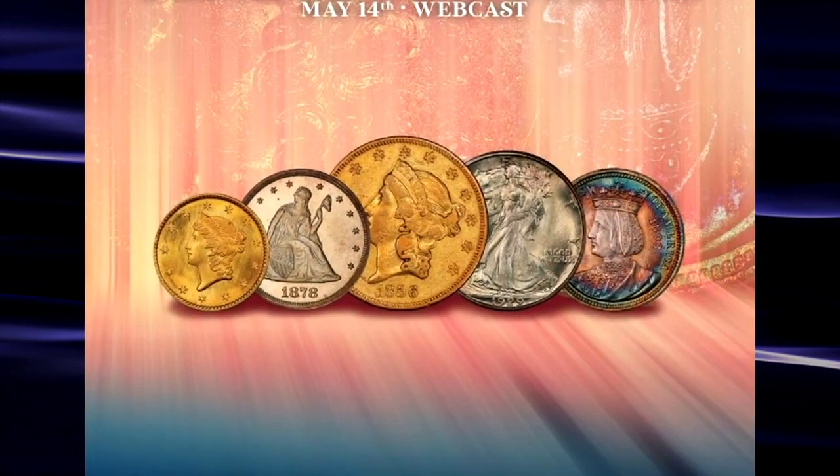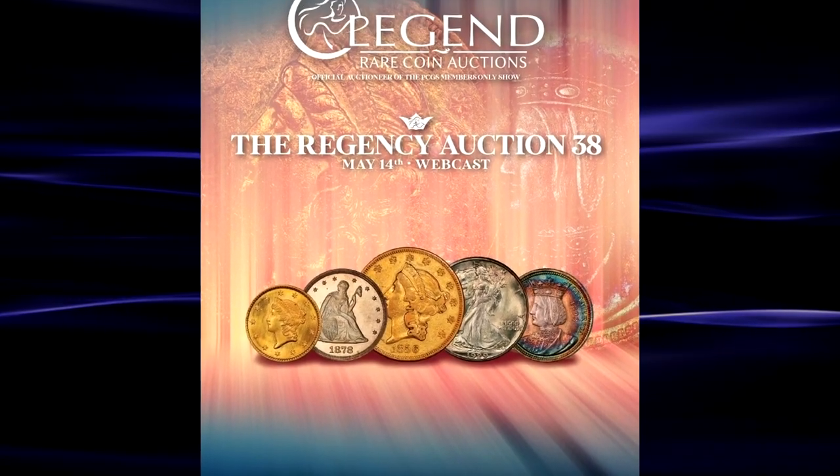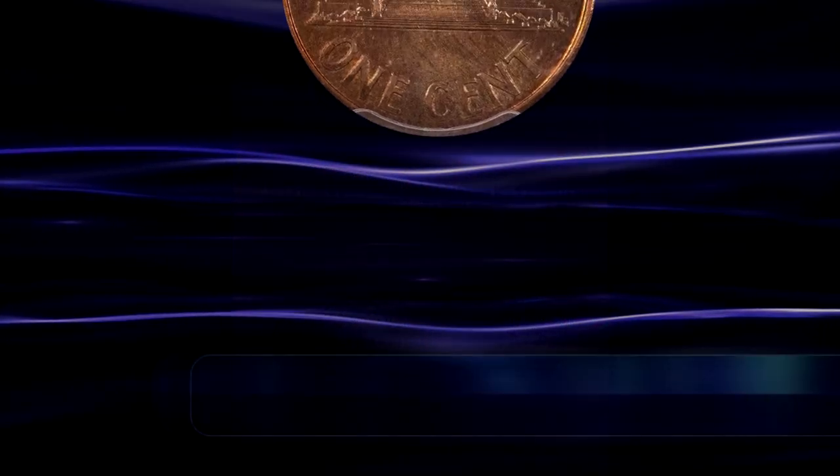Let's take a quick look at a few of the highlights from the Regency 38 auction that concluded earlier in the year.